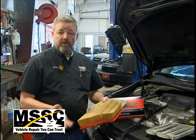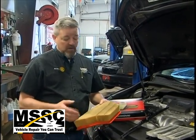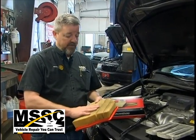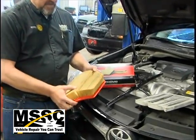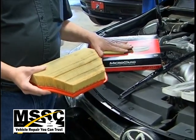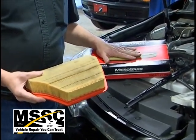Here at Main Street Service Center, whenever we do an oil and filter change — whether it's a brand new car or a vehicle with a lot of miles on it — we're going to be checking the filters to make sure they're in good shape. This is an air filter, and there's a lot of contamination in here, so we're going to be replacing it with a brand new filter. We're going to put in a quality part, one that we would put in our own vehicle.